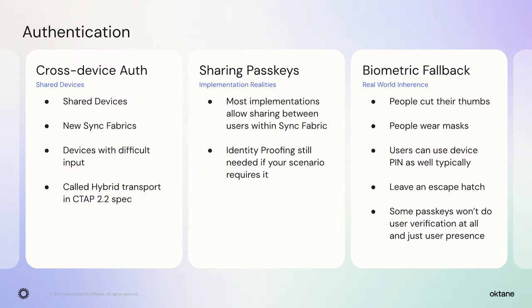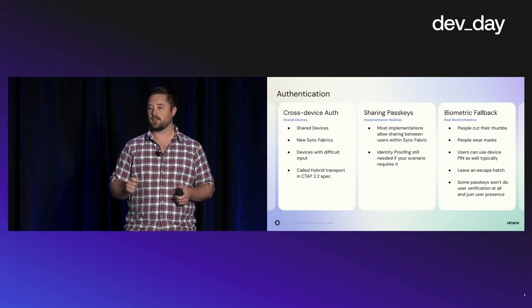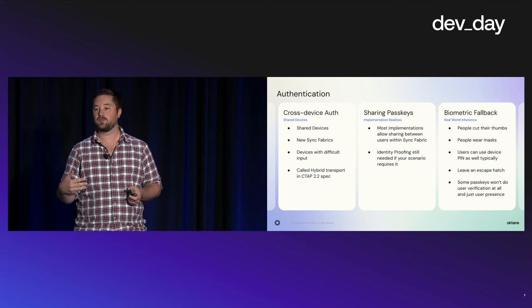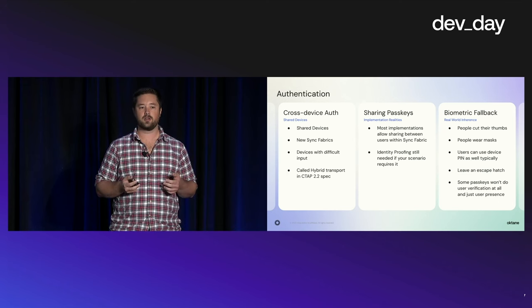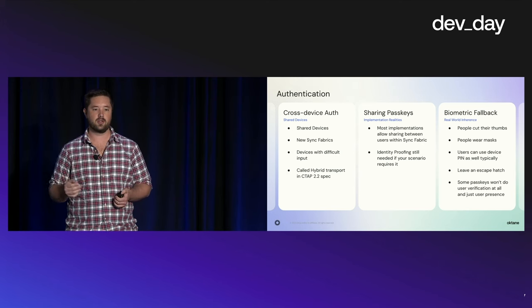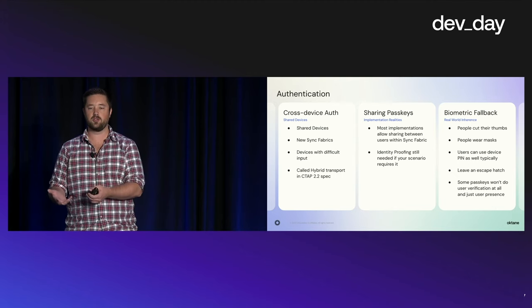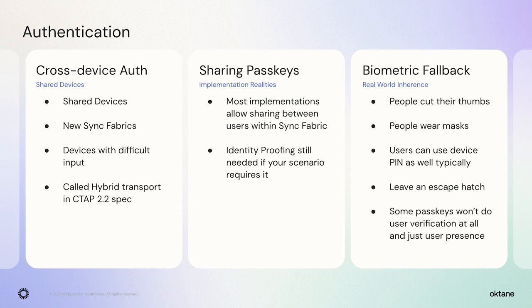Cross-device authentication is very helpful for creating a second passkey on a new device or in limited input devices. It shows a QR code, and you can use your phone — which already has a passkey — to authenticate and get a session on the other device. Passkeys are not identity-proofing; they are an authenticator token just like a password. People can share passkeys the same way they share passwords, including airdropping them in the Apple ecosystem. So if you have password-sharing issues in your product, you'll have the same issues with passkeys. Also, biometrics aren't always available — many passkey providers have a PIN fallback, but do have an escape path for your users.